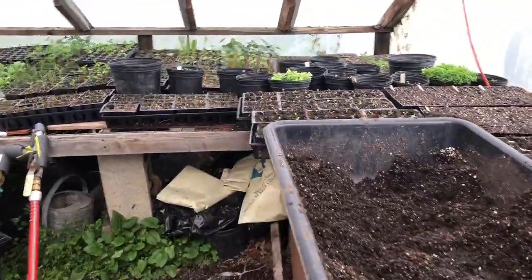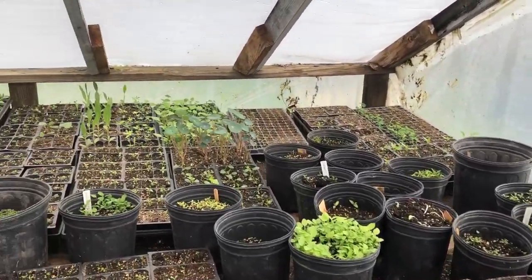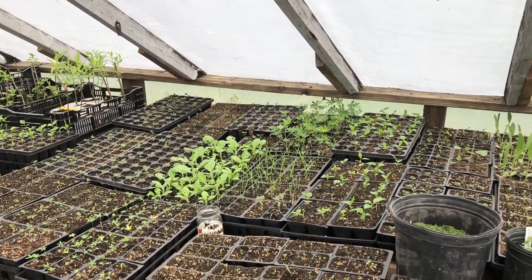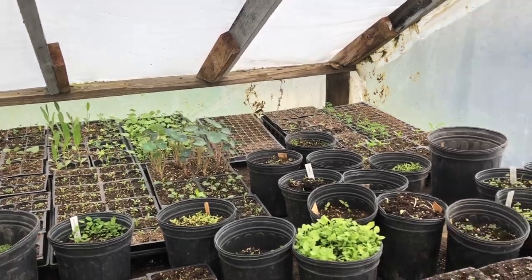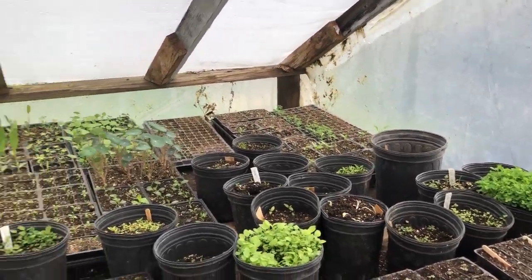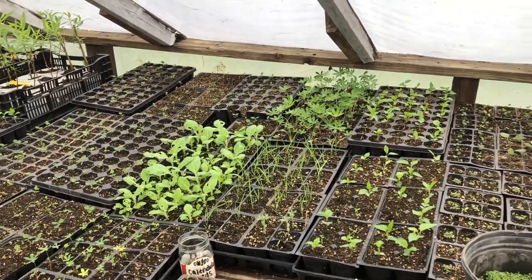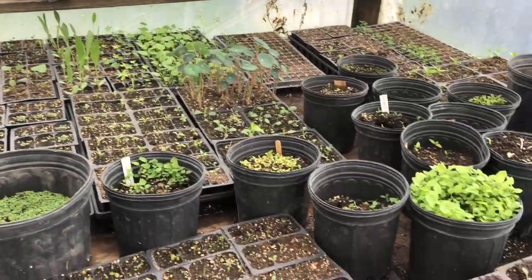These are all different kinds of seedlings — mostly hard to germinate seed that I stratified all winter. Not everything here is like that; some are random annual stuff. That's nicotiana alata and rustica.